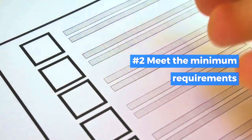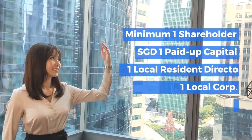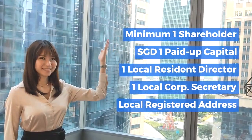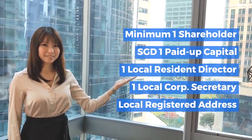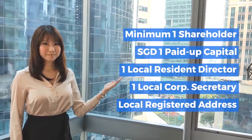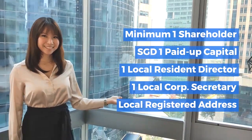Step two: meet the minimum requirements. You will need a minimum of one shareholder, a minimum of SGD 1 paid-up capital, one local resident director, one local corporate secretary, and a local registered Singapore address.